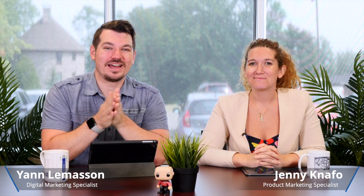Hey everyone! Welcome to another episode of Devolutions HQ. Hi everybody!